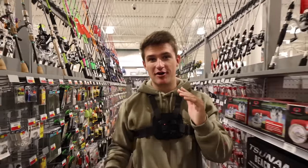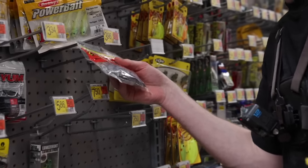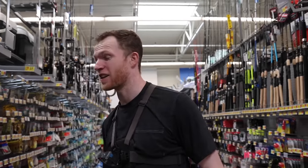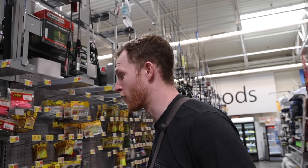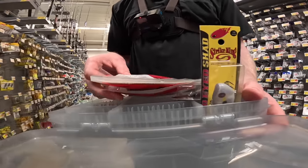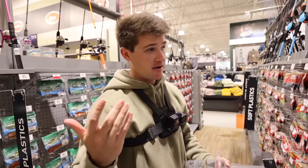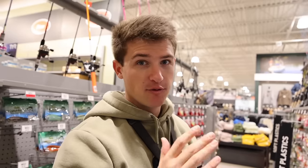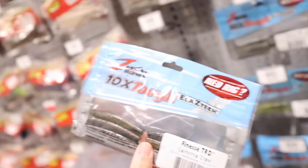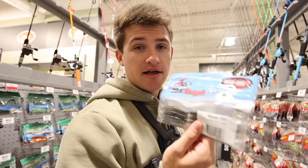We want a wide variety of soft baits since the fish are going to be slow today. Grabbing a super salty fluke in rainbow shad color for $3.96 — that's cash money. Also picking up an ultra vibe speed craw in green pumpkin for $5.24. Then a Ned rig — this is going to be a prime bait today. We can work it ultra slow, and if fish aren't biting, we can definitely get a few on that.